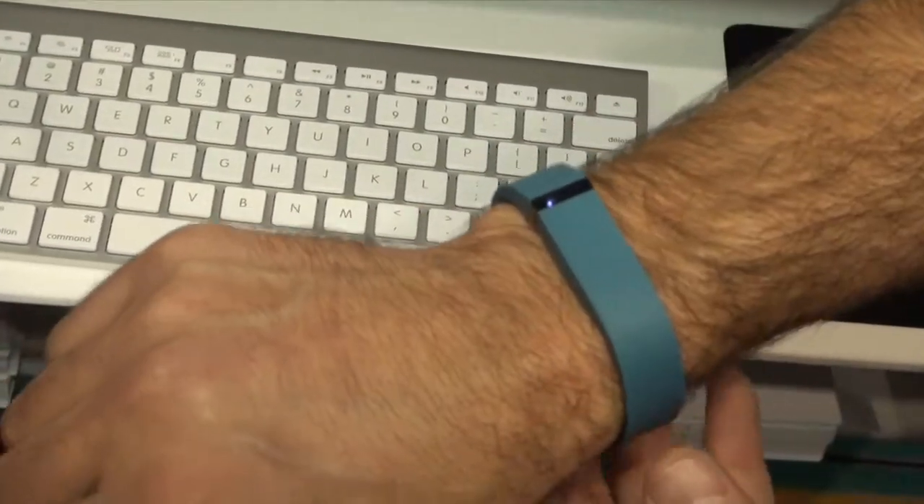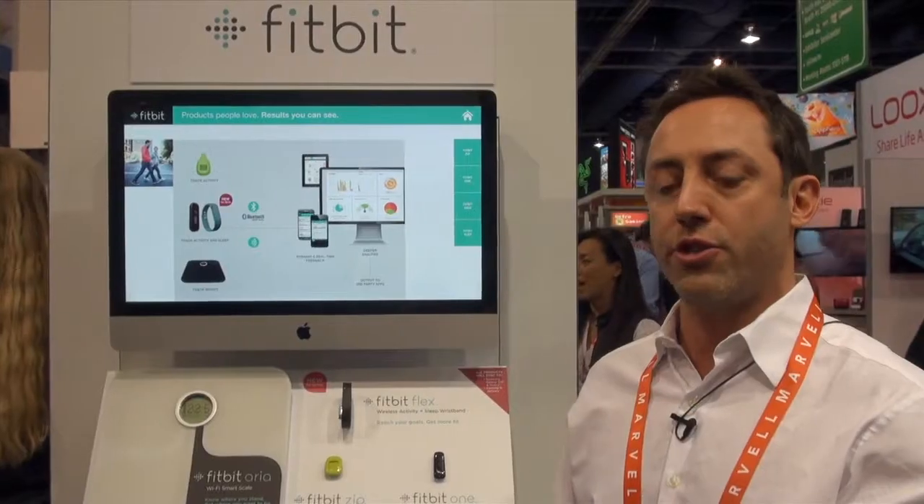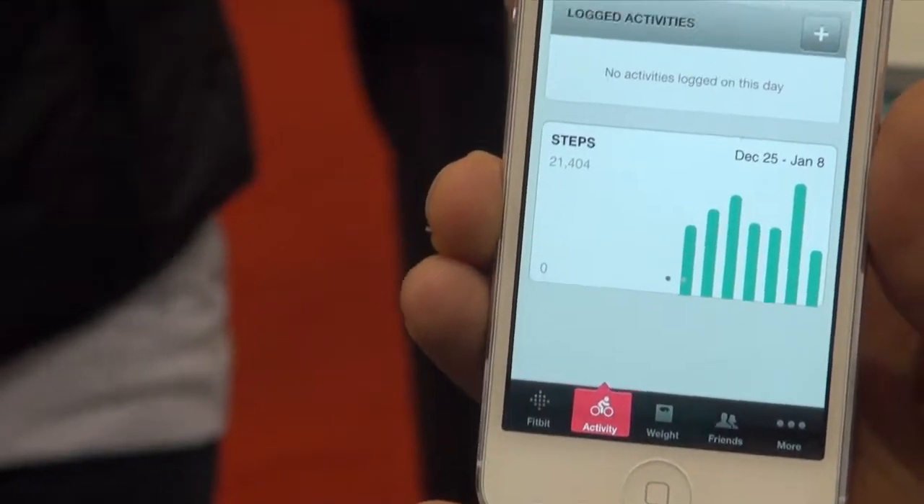It's a wristband device that tracks how many steps you've taken, how far you've walked, and how many calories you've burned. You just use your phone as the interface to the device, so if you want to see how many steps you've taken, you just open up your phone and you can actually see how active you've been throughout the day.